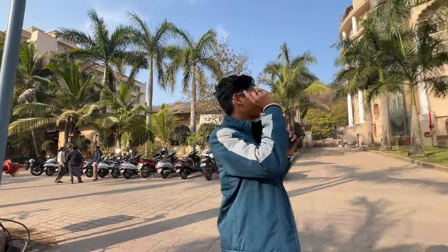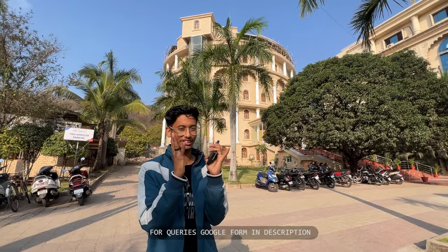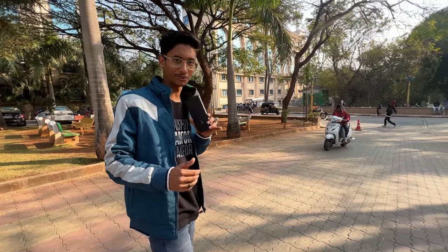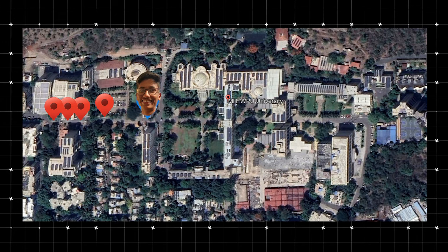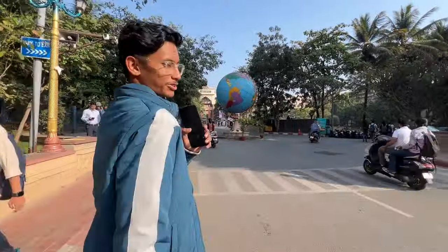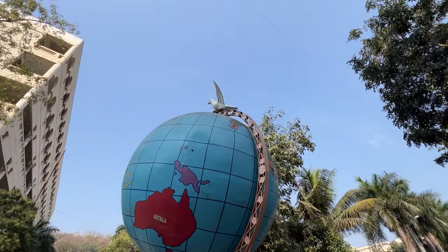Now you can see a big globe here — that is the library. It's such a big library that I have not seen in any college. I'm also showing you the Avanti building where there is Biotechnology. You can see benches here where you can sit. This is the World Peace University — you can see the globe, which signifies peace.